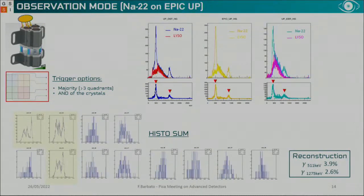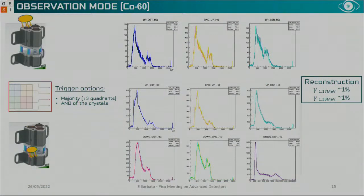After the calibration, we made tests with sodium sources. Pointing the source on a specific pixel means, as expected, that the pixel in the direction of the source is more fired than the others with better energy resolution. We can reconstruct the two photopeaks of sodium with 6.2% and 5.3% accuracy. Moving the source to another pixel, the corresponding pixel became more activated. We also tested with a cobalt source placed on top and in the middle and found consistent results.